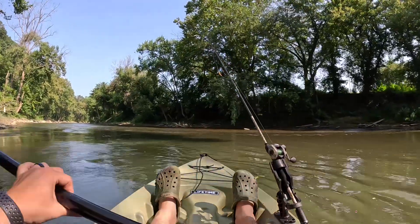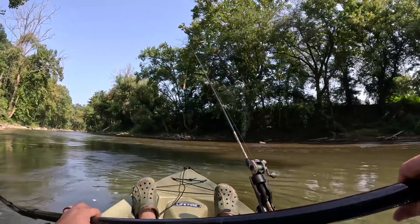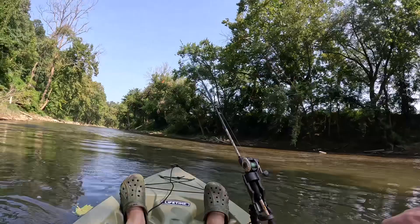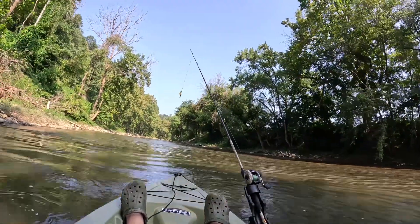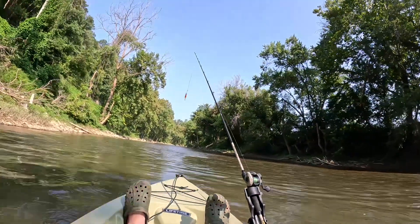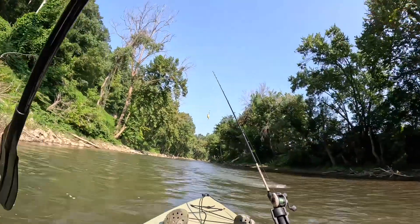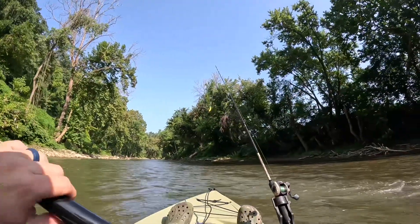We've caught three so far, it's been a good trip. I'm gonna go through these little rifts here and fish a little bit of water up through here that we missed, kind of go from there - enjoy the ride. Beautiful morning out here on the North Fork of the Kentucky River. Got my camo Crocs on, we're ready to rock and roll. Let this thing have paddles, backwards - enjoy the ride.